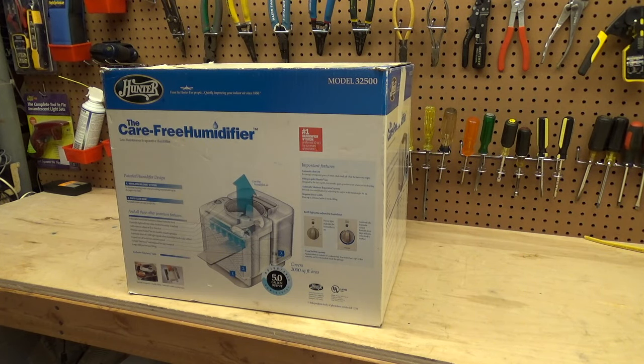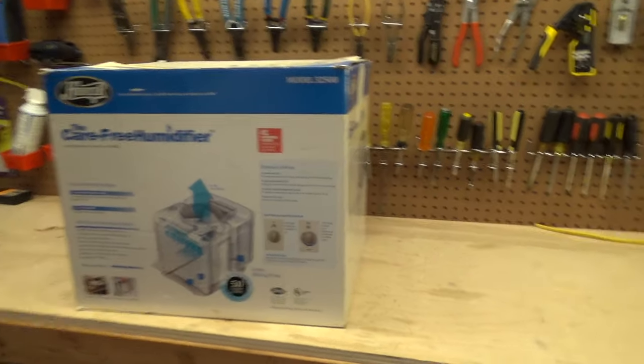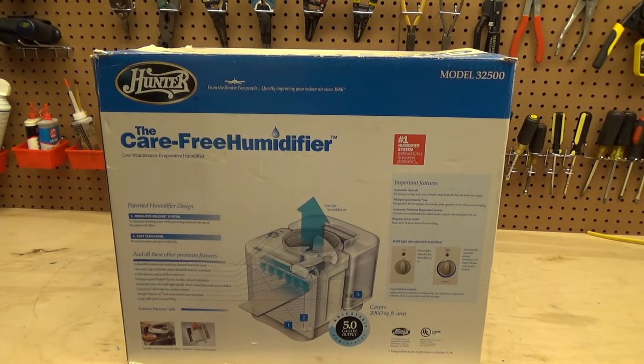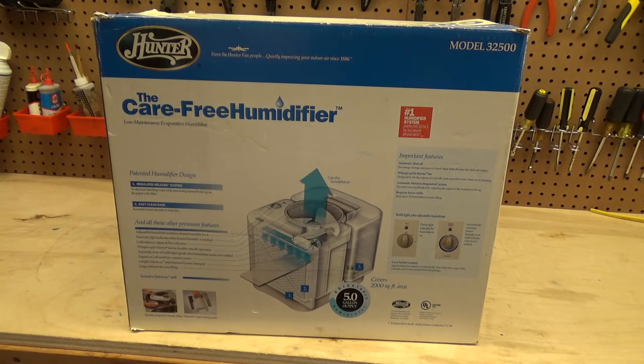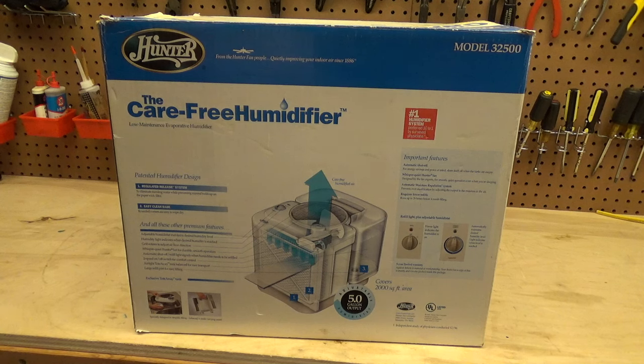Here is a Hunter 32500, allegedly carefree low maintenance evaporative humidifier. This is an older product — I believe these came out in the late 90s. I remember my grandmother used to use one in the bedroom. I don't believe she uses it anymore; I don't know why she stopped. I'm sure my grandfather probably has it in the attic somewhere. I remember seeing this unit over there when I was much younger. It says 'low maintenance,' which is just total cap.